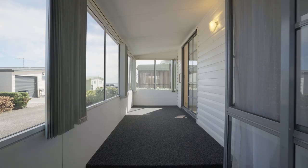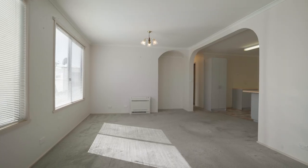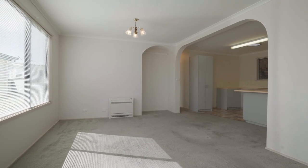Step inside to discover a spacious open-plan kitchen, dining and lounge area, providing ample space for comfortable living.